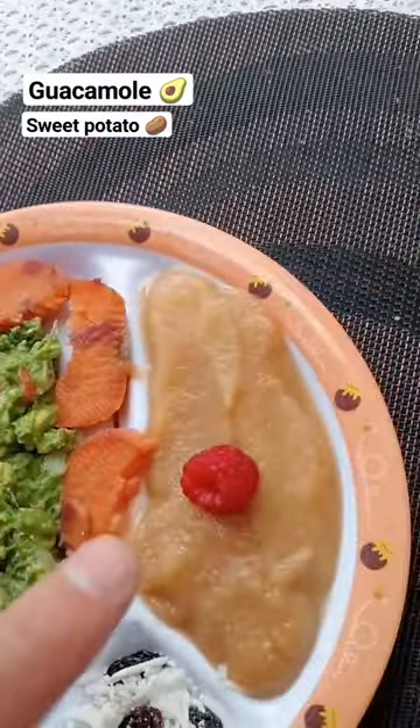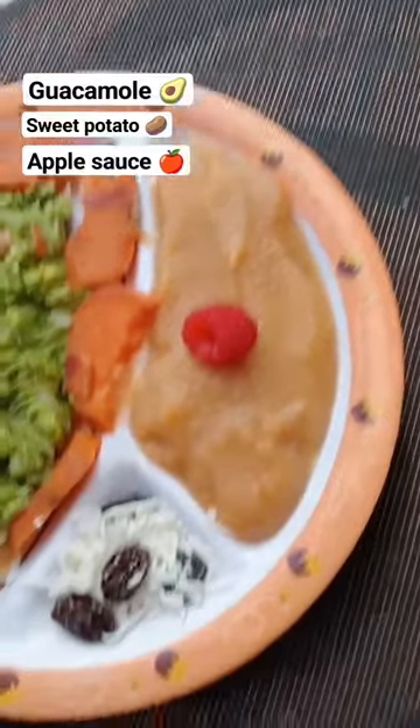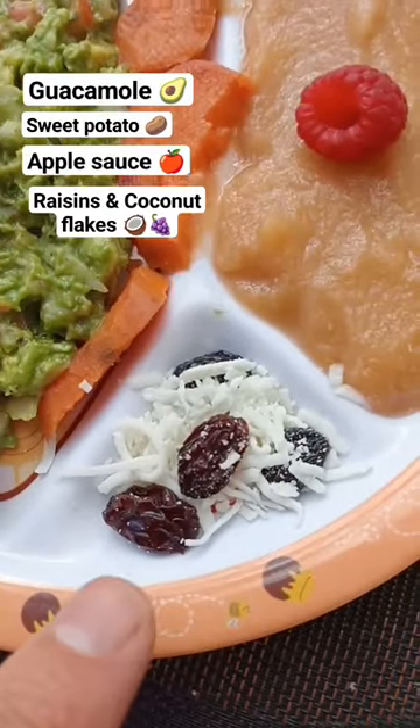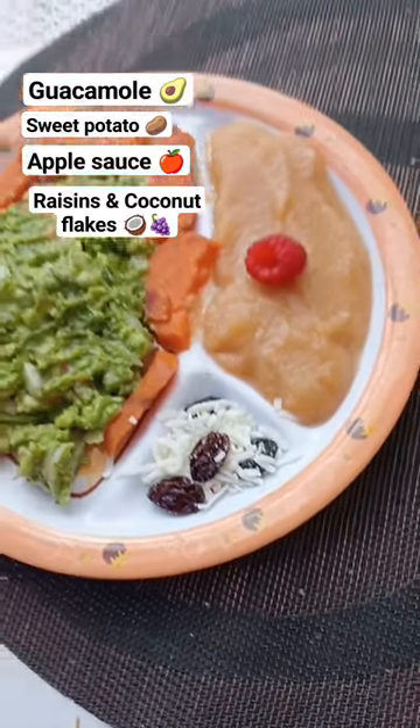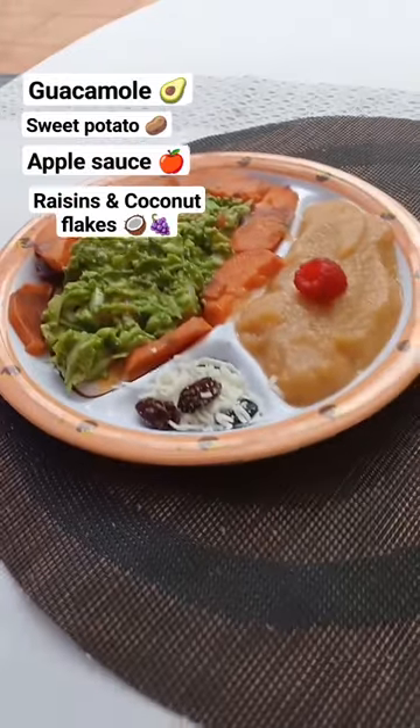Then we've got apple sauce, we've got raspberry in the middle, and the final dessert is raisins with coconut flakes. You can't get much better than that for baby food.